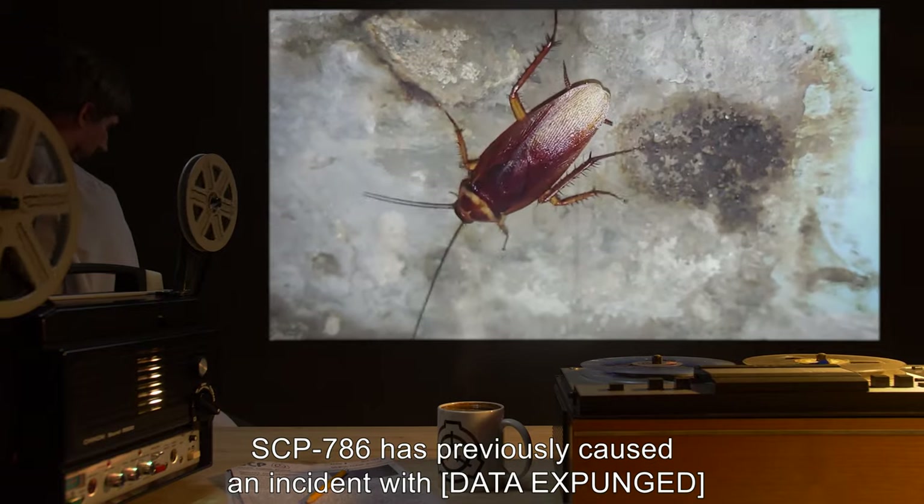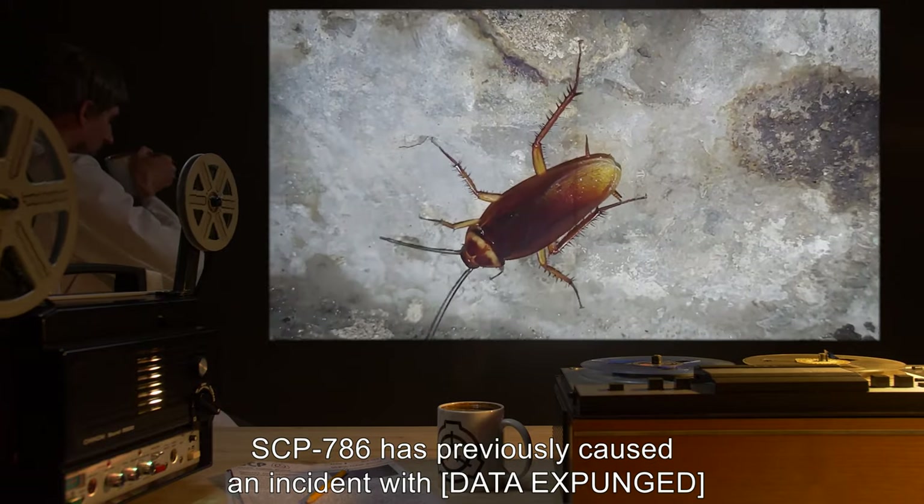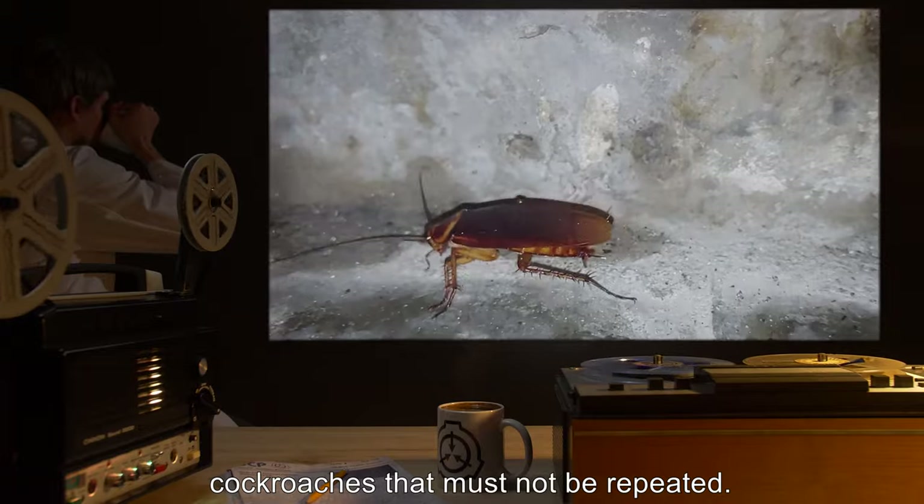SCP-786 has previously caused an incident — data expunged — involving cockroaches, that must not be repeated.